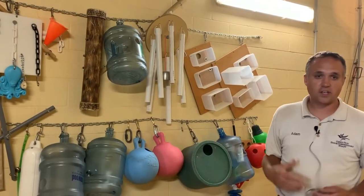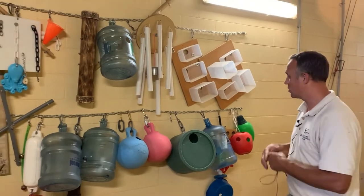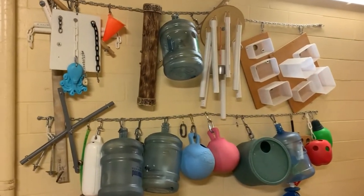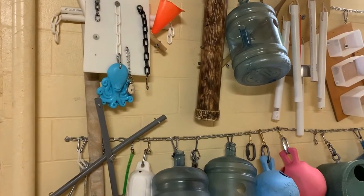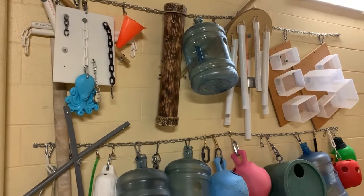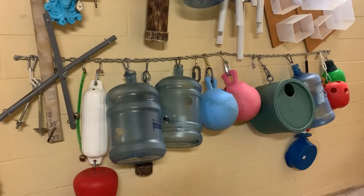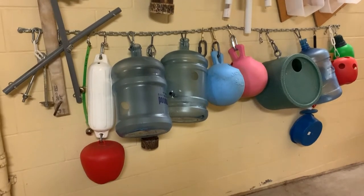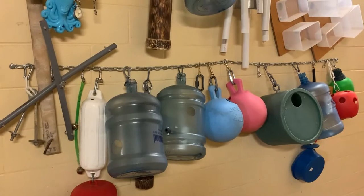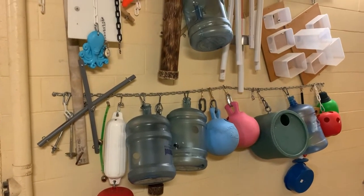This is kind of our wall of enrichment. We try as much as possible to encourage natural behaviors from the giraffes, to keep them challenged and thinking. So we're always coming up with new and creative ways to challenge them. This is just a wall of examples of what we've got to work with and what we've come up with over the years. We try and do something different every single day.